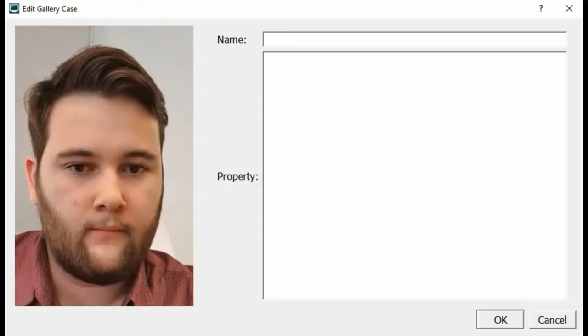A good quality image of the miner is enrolled into Cognitec's video scan software. His name and other properties are also attached.